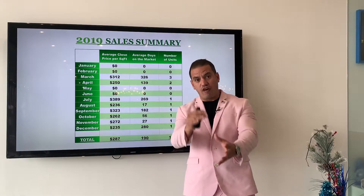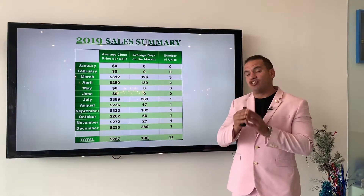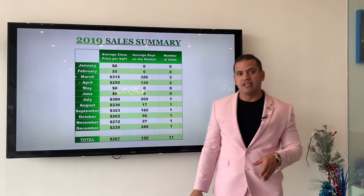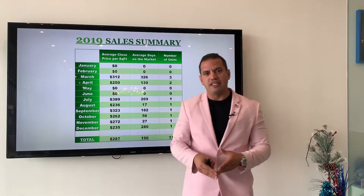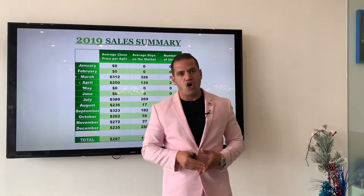So, it's very important that you analyze this information because next week we're going to take this information for 2019 and compare it to 2018 and 2017, so you can see what the trends of the market are.